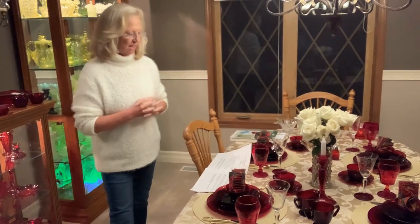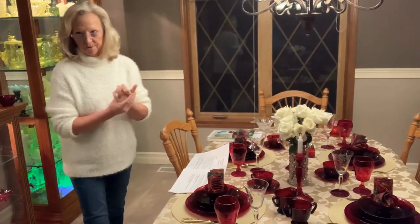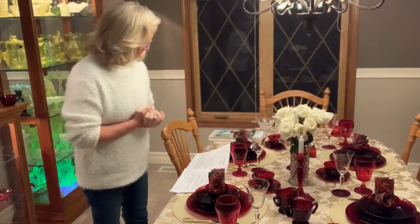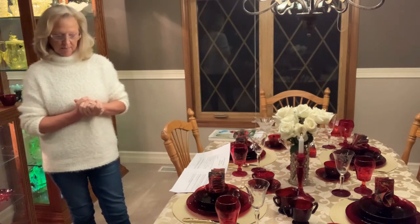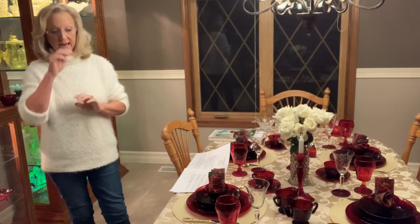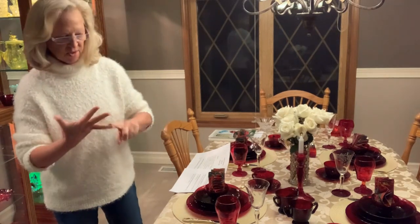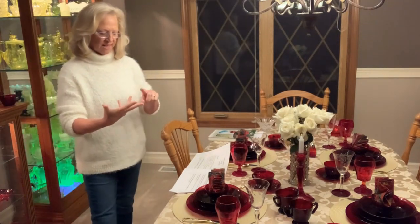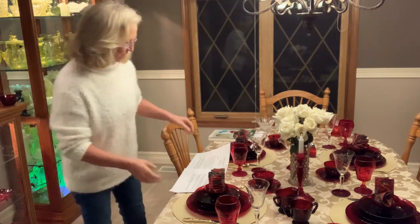I'm going to give you a little bit of background information about Anchor Hocking. But first, let me just say it's my honor and privilege to have this opportunity to share with you my table collection. I actually love red. I find it's a color I can use quite a bit — during the holidays, in February for Valentine's Day, and also July 4th.